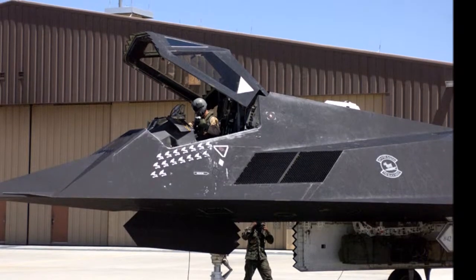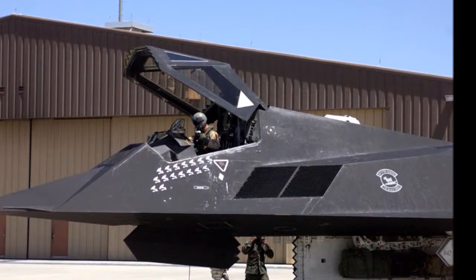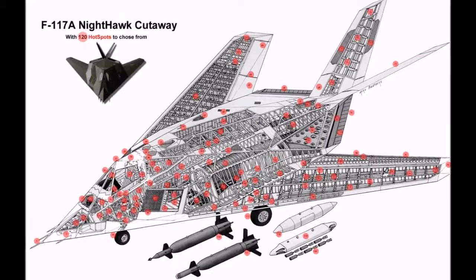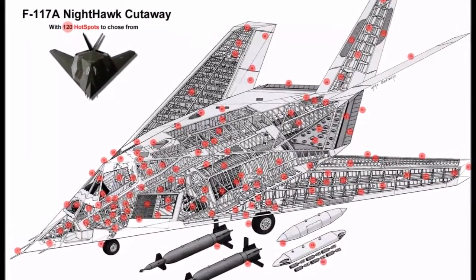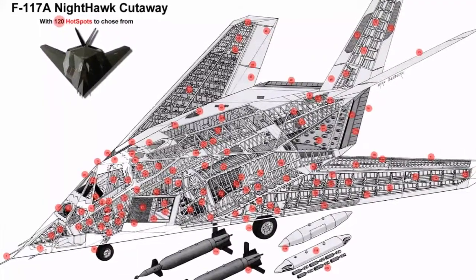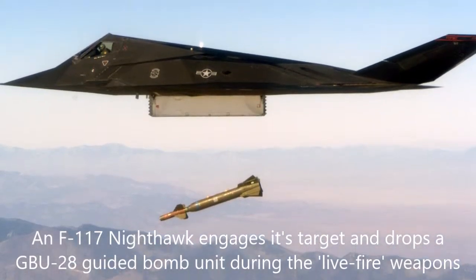The single-seat, twin-engine aircraft, weighing 52,500 pounds, was powered by two non-afterburning General Electric F-404 turbofan engines. It could carry up to 5,000 pounds of assorted internal stores in its two internal weapon bays.